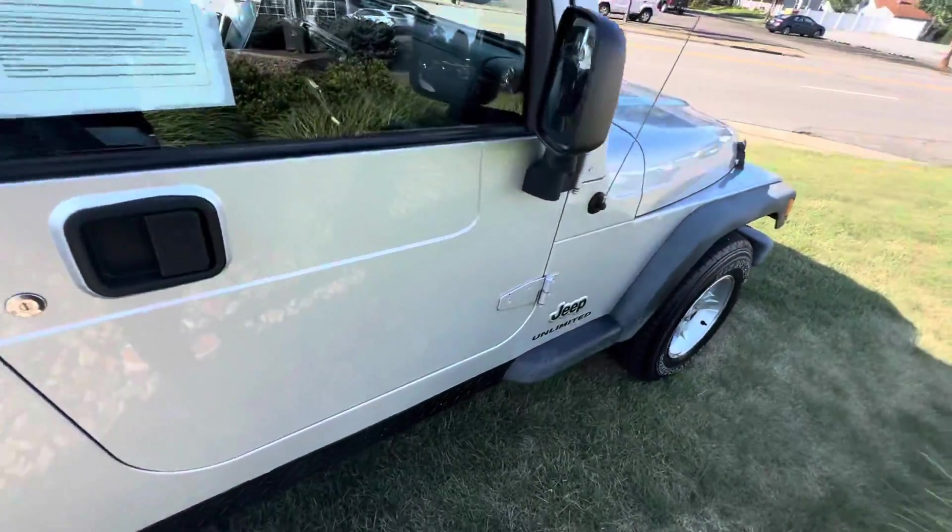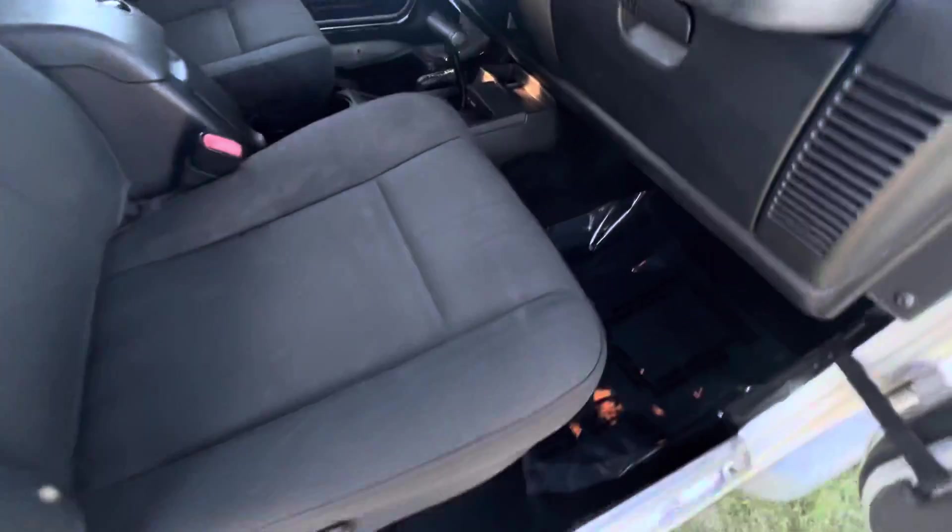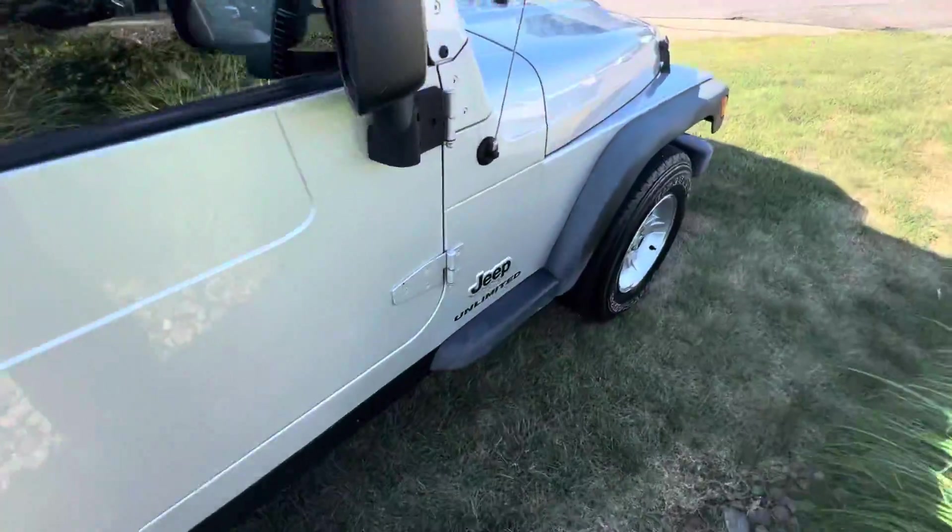Just to show you, the passenger door does open up as well. Seats just fold down, and that's how you hop in the back — or if you really wanted to, just take the top off and jump over the wheel well.